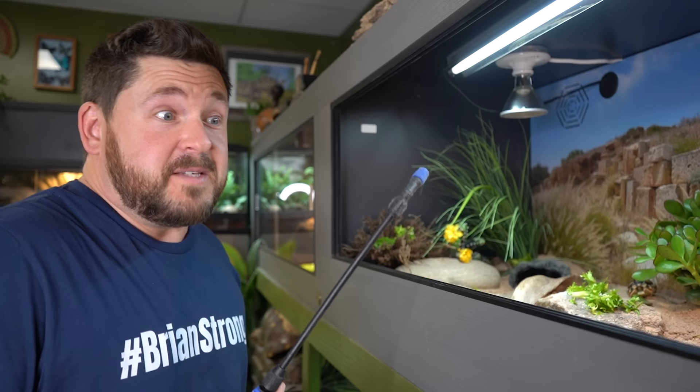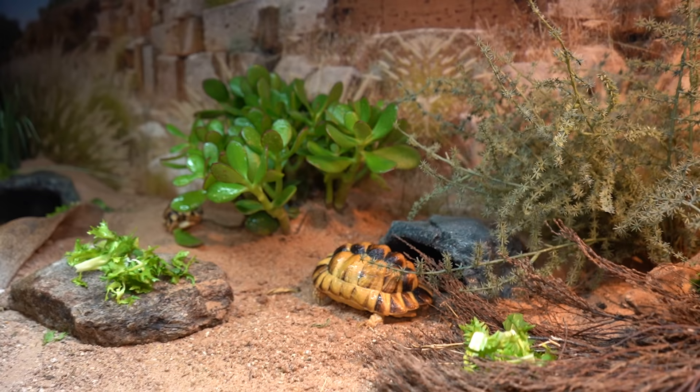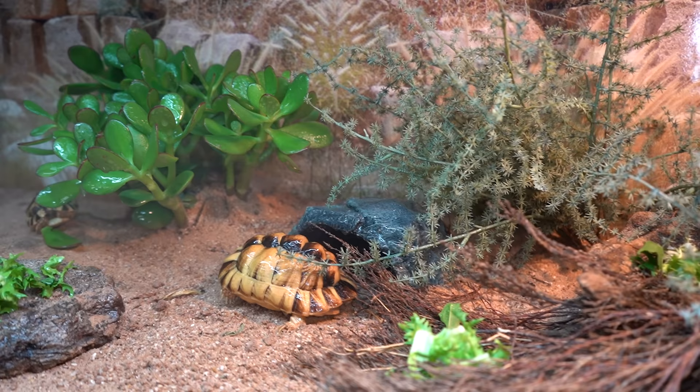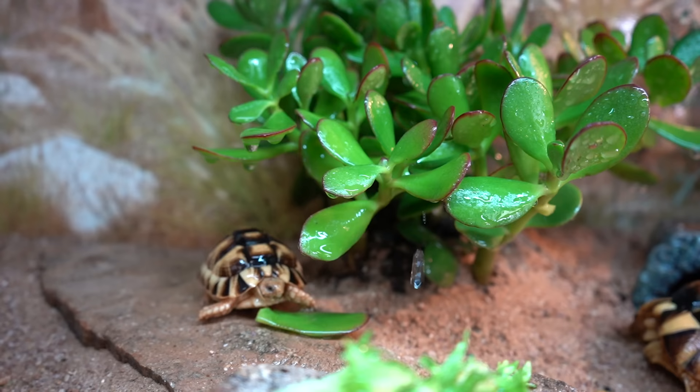Yet another form of enrichment: simulating rainfall. All of these animals experience it to some degree. In the case of the Egyptian tortoises that come from those coastal areas that might have a coastal mist coming in as much as every morning, this is a great way to keep them hydrated and stimulate them to exhibit the behaviors we want to see. It's also great for any live plants you have in here. And once the glass panels are back on, the humidity can build back up and then dissipate as the day goes on, which replicates the wild habitat of some of these species.